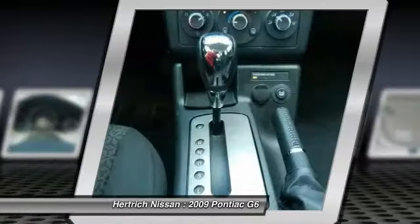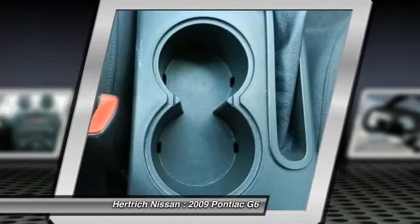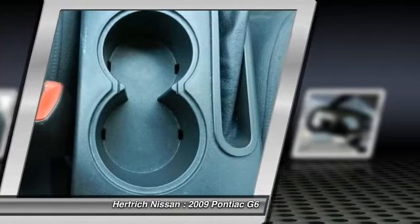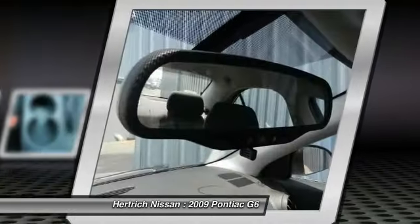Strengths of this model include fuel efficiency with a four-cylinder engine, unique folding hardtop convertible, standard side and curtain airbags, and solid acceleration with the V6-equipped models.